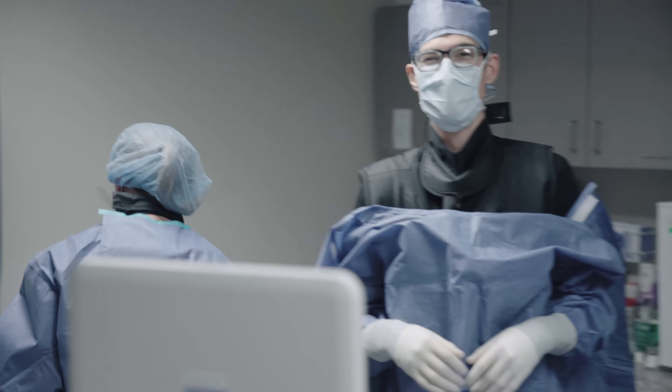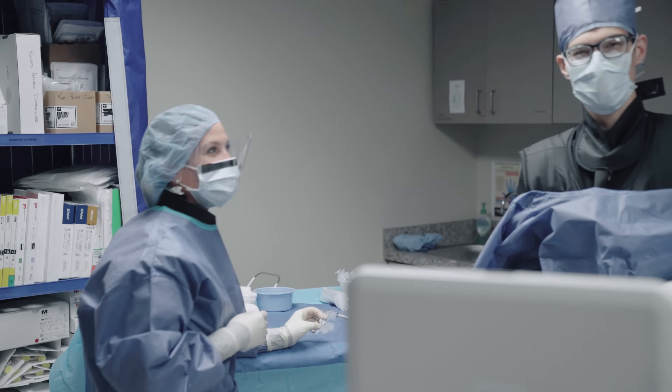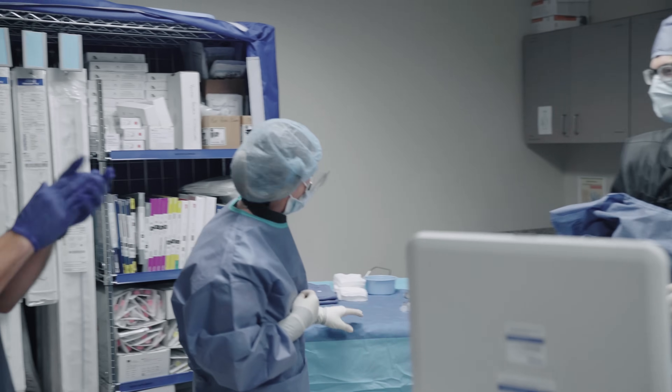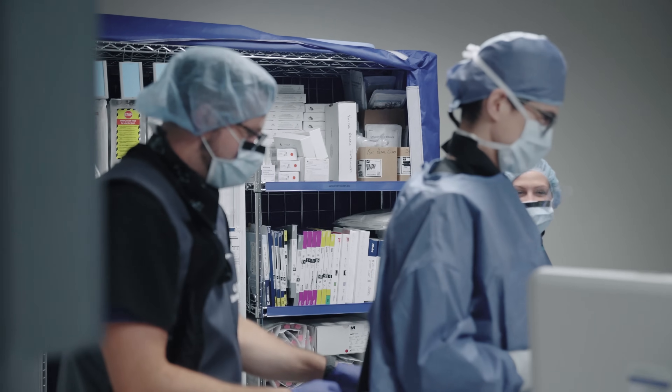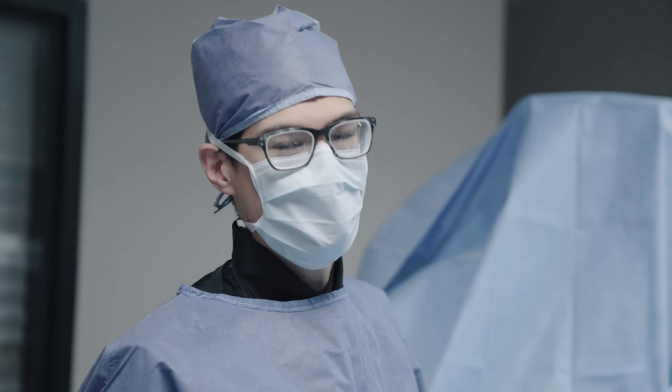We have a new addition to the family. This is Taylor — our new surgery tech who just started with us. So welcome, Taylor. Say hi to Taylor in the comments below. As always, the first step is getting access.